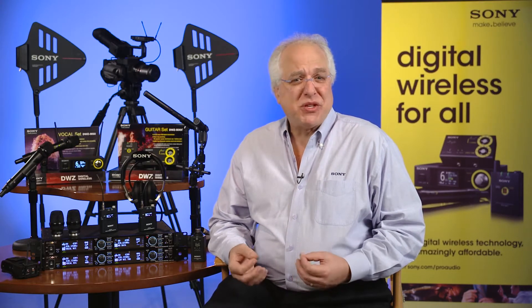As wireless technology seems to be showing up everywhere in today's production environment, we'll start out this segment by talking about some of the basic differences between digital and analog wireless microphone technology, and then briefly discuss the different Sony wireless microphone systems and some of the applications they work best for, to help you decide which type of system will work best for you.